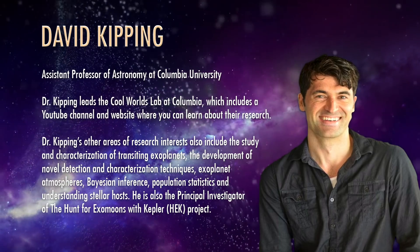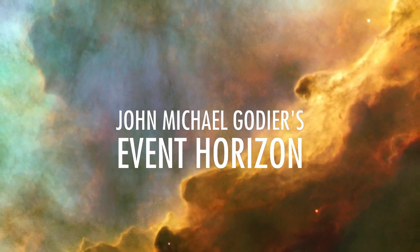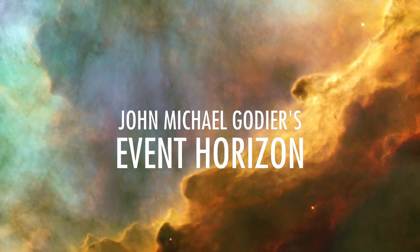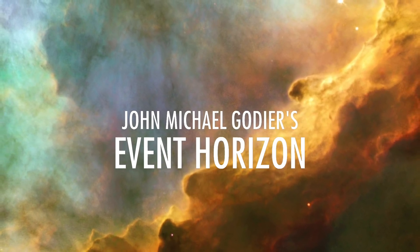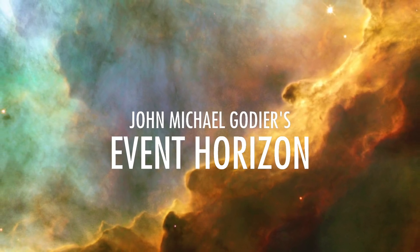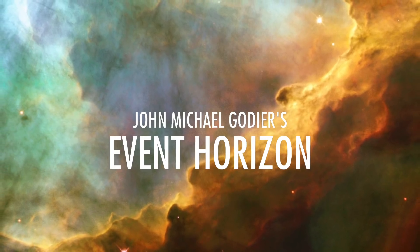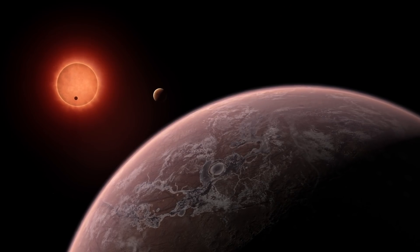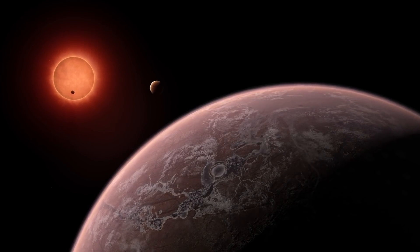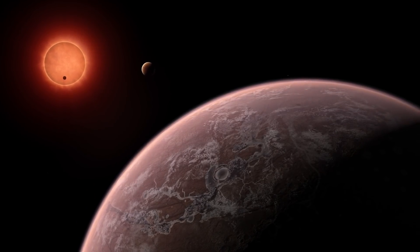You mentioned Type M red dwarfs — these are very small stars. The unfortunate reality of them is that their habitable zone has to be really close to the star, which introduces things like tidal locking, such as with the TRAPPIST-1 planets. It's probably bathing those planets in ultraviolet light. So even if you see oxygen, you can't quite pin it down to a biosphere.